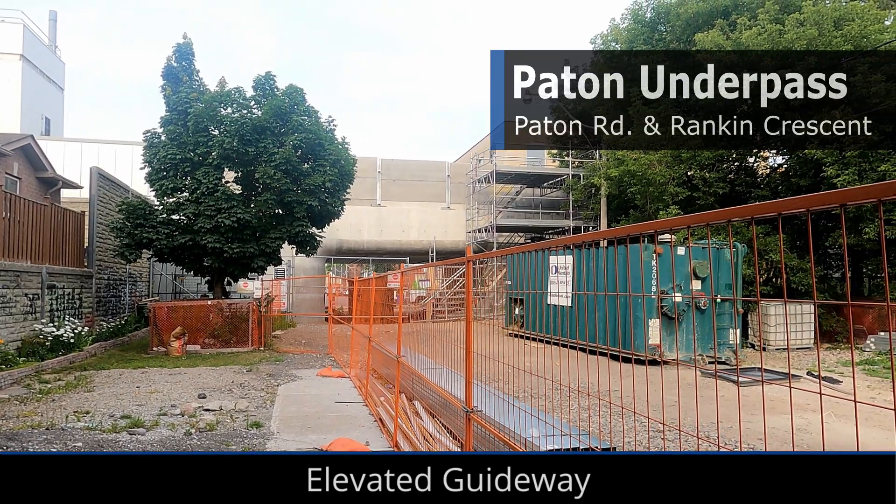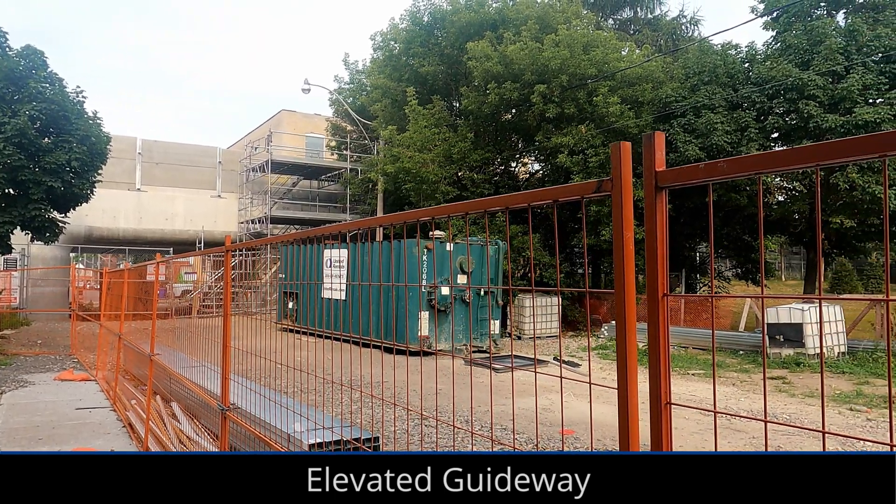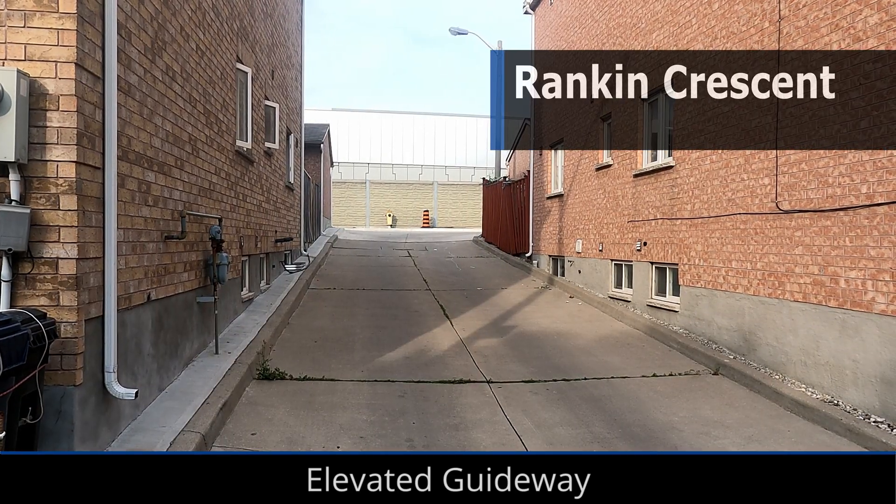The Patton Road pedestrian underpass hasn't been opened yet, but from Patton to Wallace Avenue, cladding on the noise walls has begun. While better than the concrete noise walls, the renders definitely looked better and shinier.